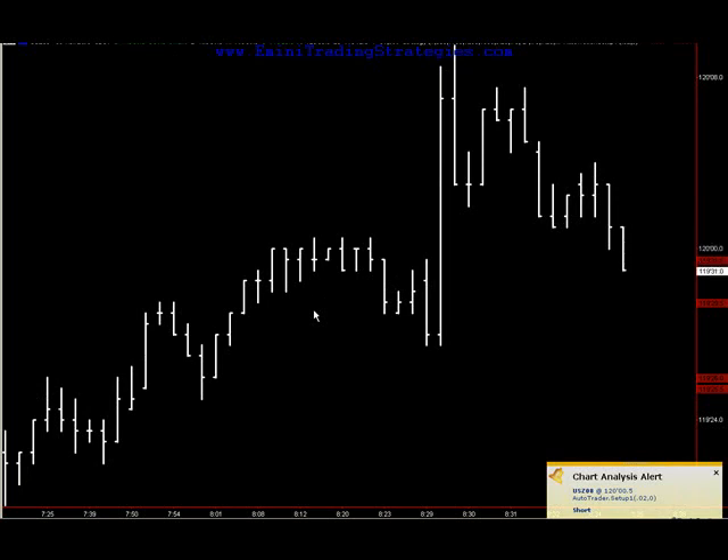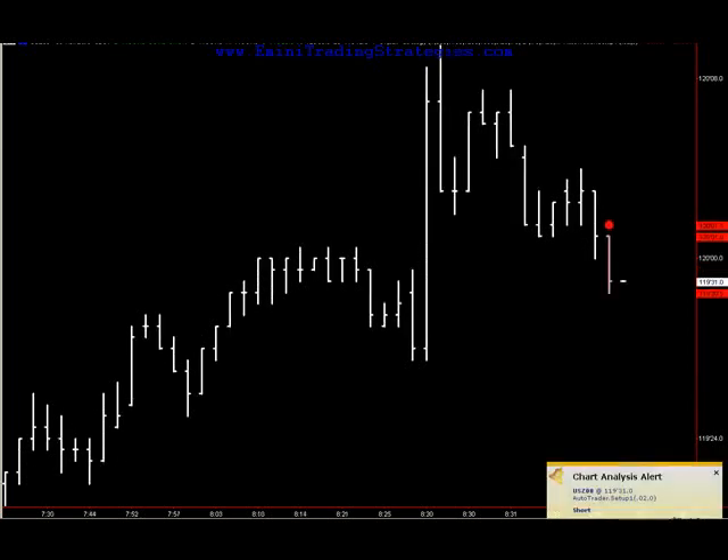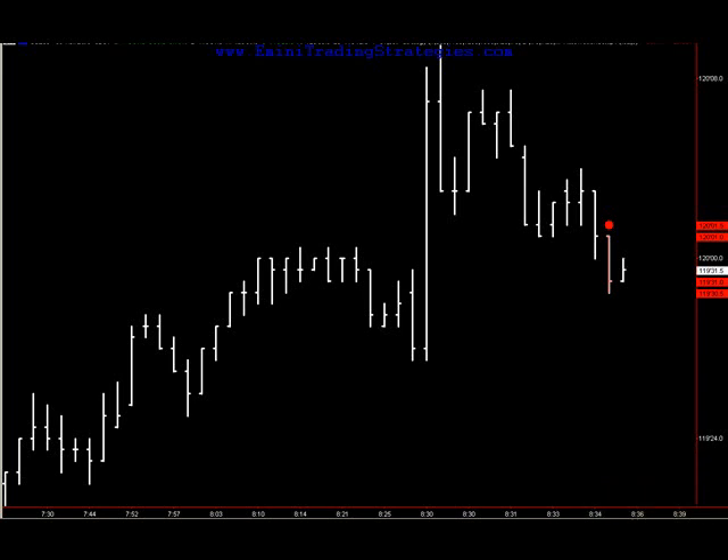Okay, looks like we're getting ready to get a signal. I've got to wait for it to close. My system tells me I'm going to go in at 120 even. Let me go in limit order 120 even. It touched. It didn't fill me yet. Okay, I got it. Just got the rest of them — I had a partial contract filled and I just got the rest when it upticked.